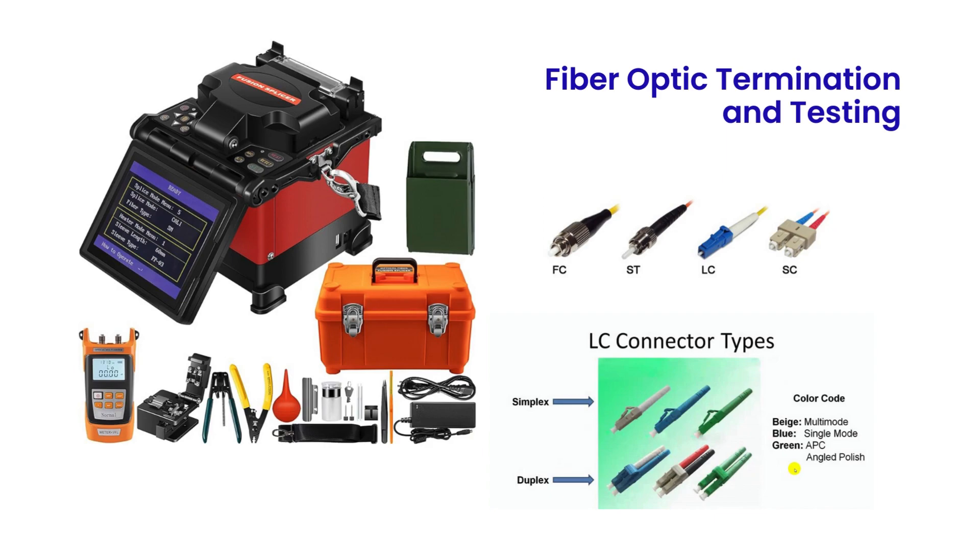Let's look at some of the tools and connectors used for fiber optic cable termination. This is the fiber splicing unit. This contains some tools as seen here, including tools to clean and cut the cables, and propyl alcohol to help clean the cables. This is important in splicing to prevent data loss. The connectors that are used are FC, ST, LC, and SC.